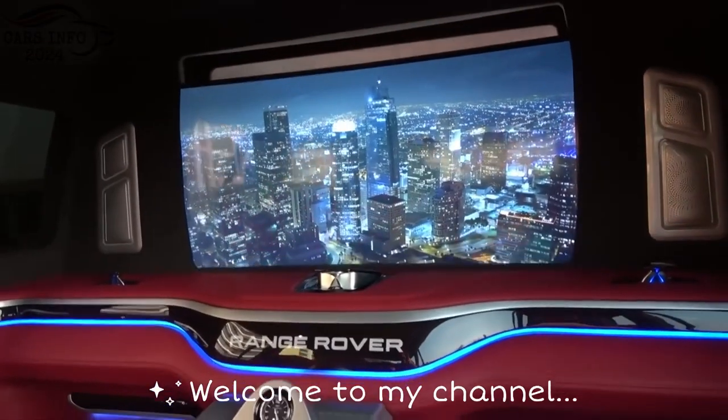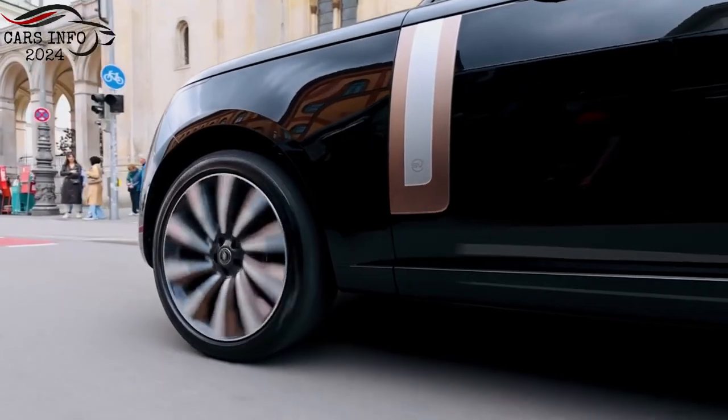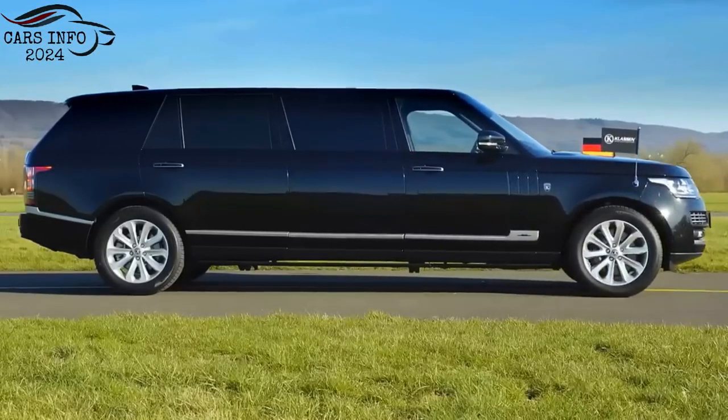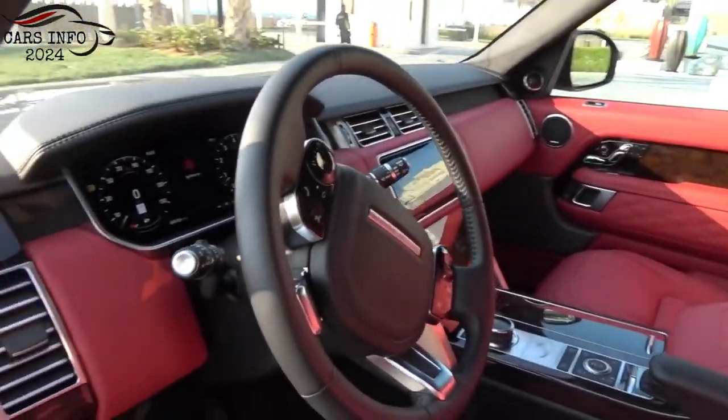Hey everyone, welcome to my channel CarsInfo 2024. Today, we're going to be talking about the 2024 Range Rover Limo. The Range Rover is one of the most luxurious and off-road capable SUVs on the market, and the limo version is even more impressive. It's perfect for those who want the ultimate in luxury and convenience.